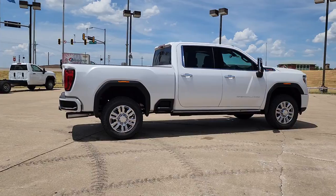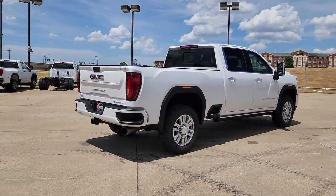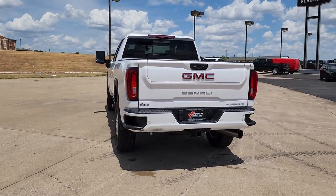Navigation system, sun and moonroof, keyless entry, remote engine start, eight-cylinder engine, premium sound system, satellite radio, power passenger seat, heated mirrors, cooled front seat.